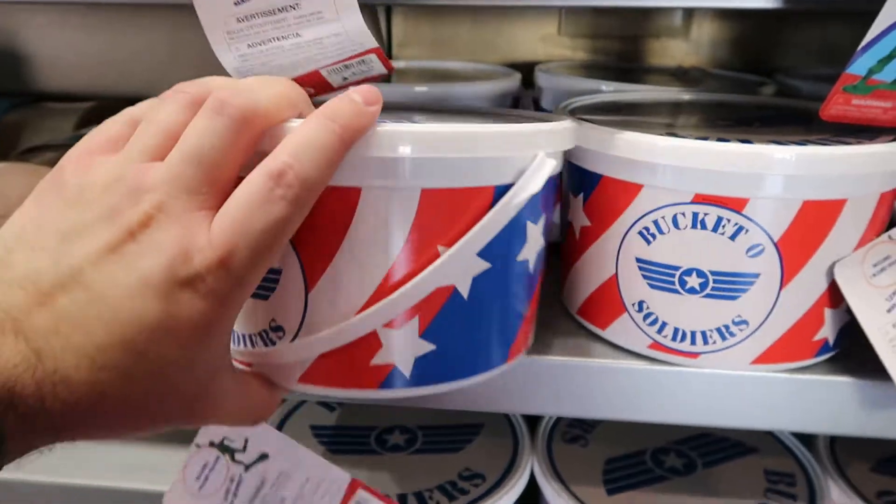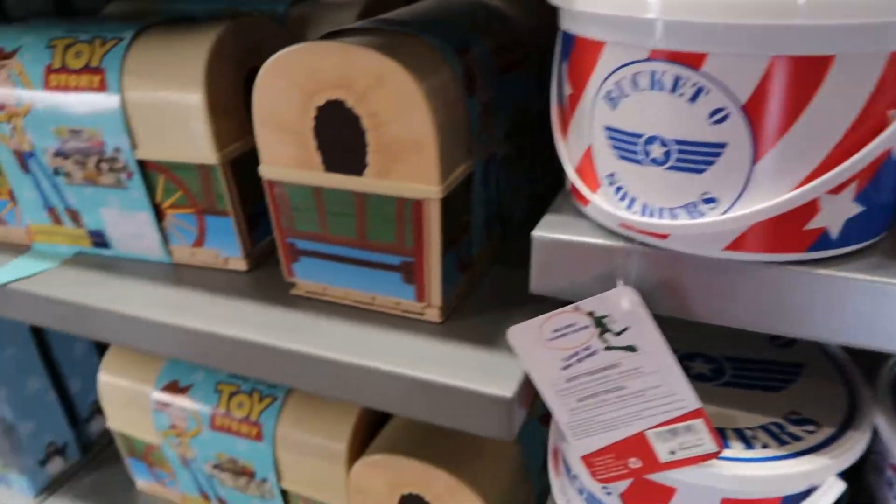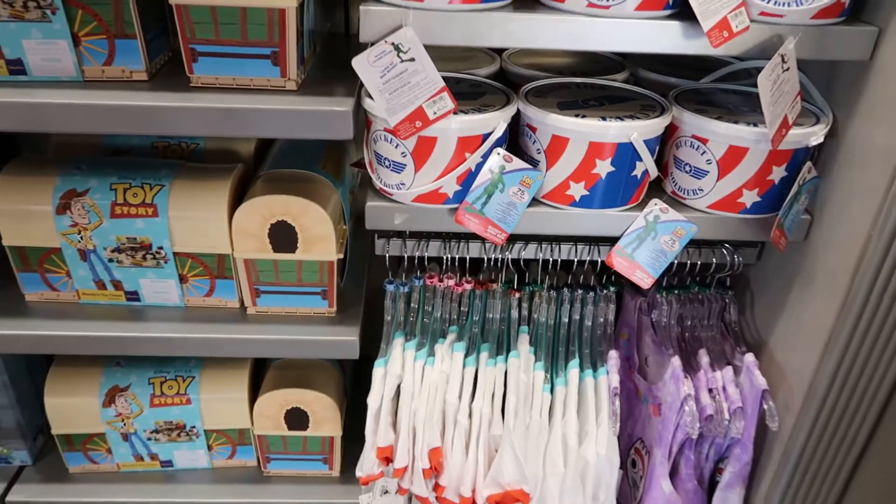A bucket of soldiers — $19.99. That's cool. A lot of good stuff here.